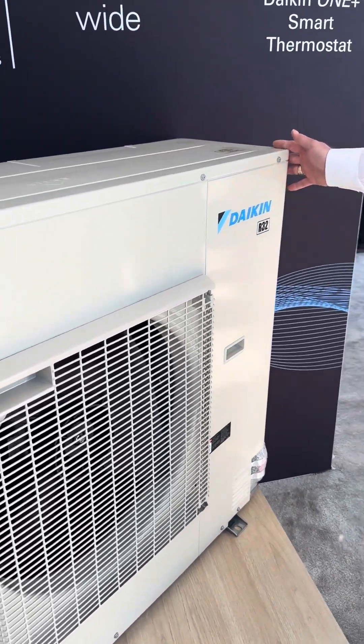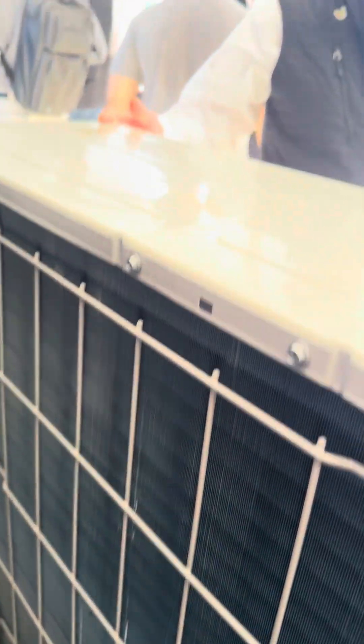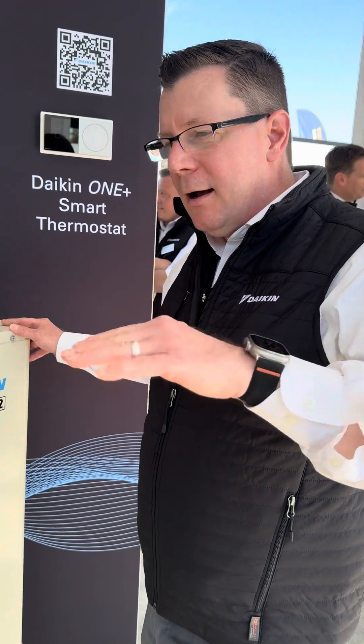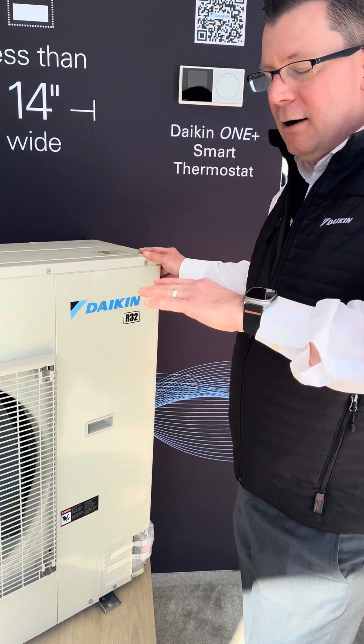It's a ducted solution, and it comes in three flavors, if you will. It comes in a standard series, an enhanced series, and a cold climate series. So we're able to serve any market out there, any climate zone, with our Fit heat pump.